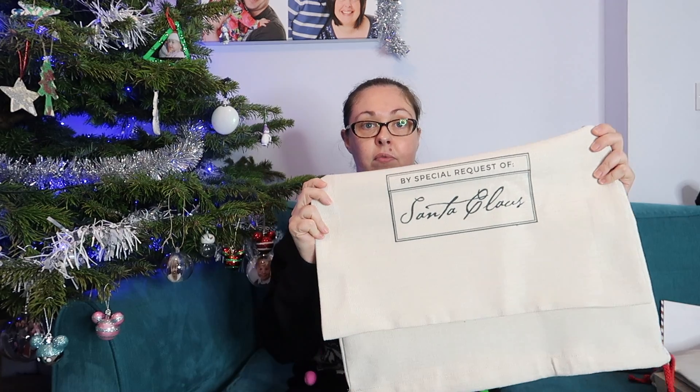We've also been sent to review personalized Santa sacks. This design that I chose is personalized with first name and surname, which is why I'm holding it up like this. At the bottom it says 'From Santa Claus.' They're quite big in size.